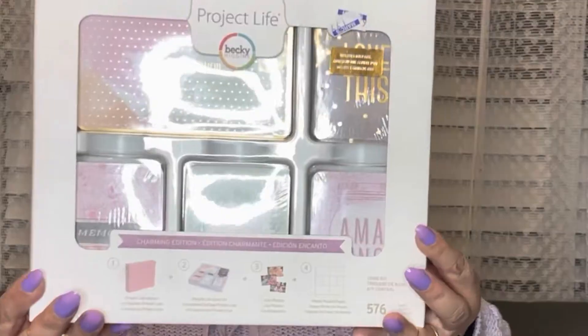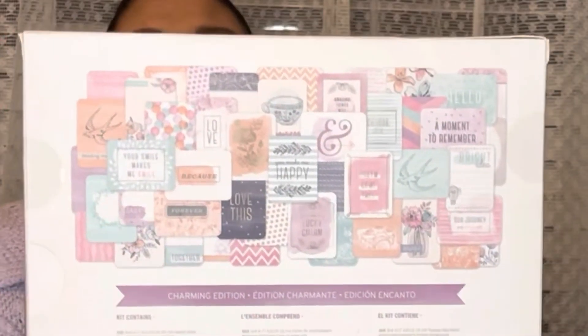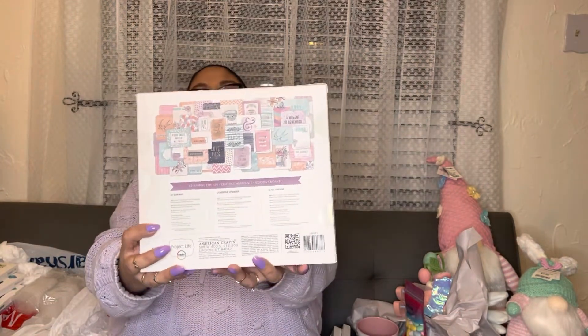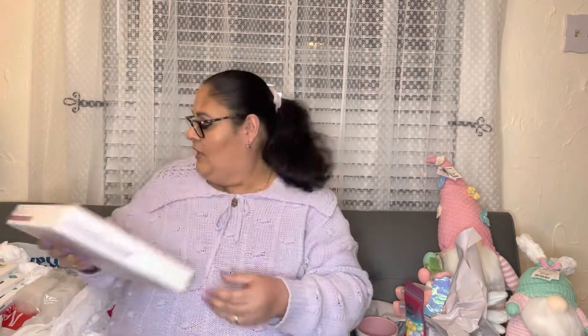I also found the big Project Life kit — also $1.99 — and this one brings 576 pieces. The colors are gorgeous on this one. The designs on the back are so beautiful; I love the colors on these project life cards. For $1.99 I know I can use them and be creative, so I went ahead and grabbed those for my stash.